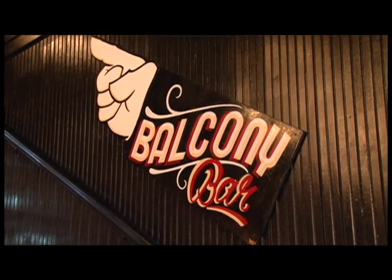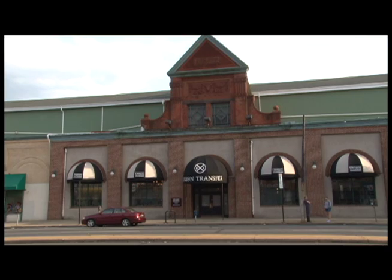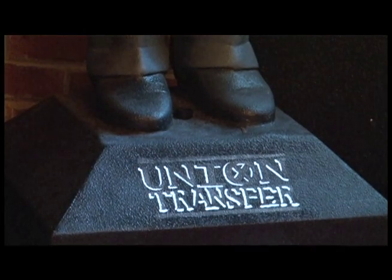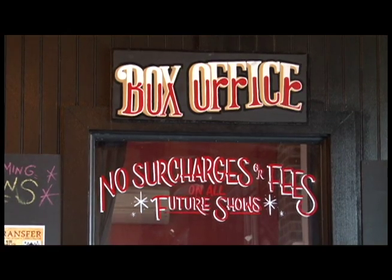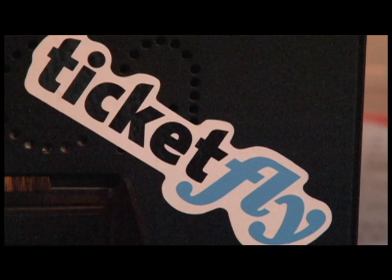We have 177 parking spaces in the rear of the building and parking costs $10 a car. Tickets are fee-free from the box office — cash or credit — and Ticketfly had the least expensive ticket fees to the customer, so we chose them.